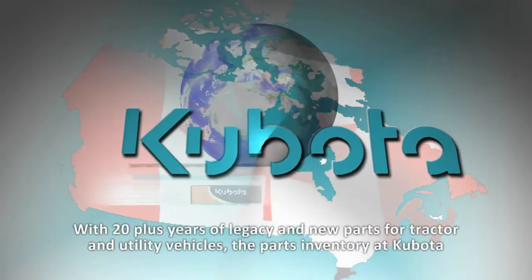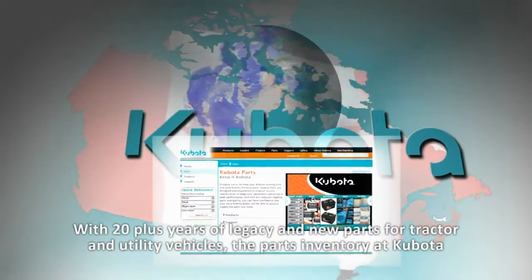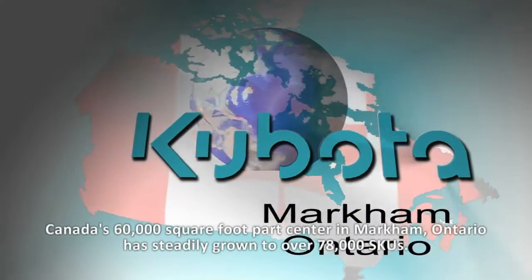With 20-plus years of legacy and new parts for tractor and utility vehicles, the parts inventory at Kubota Canada's 60,000-square-foot parts centre in Markham, Ontario, has steadily grown to over 78,000 SKUs.